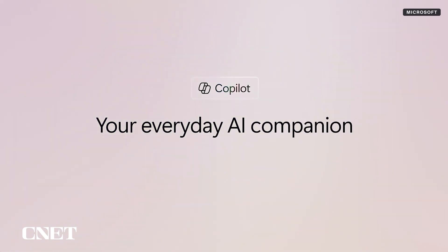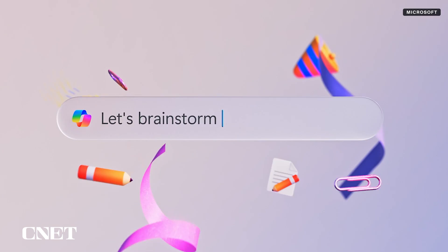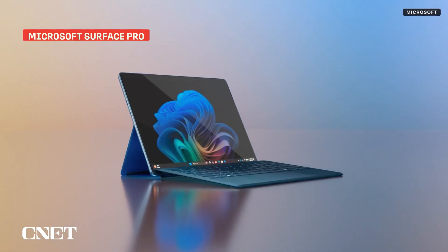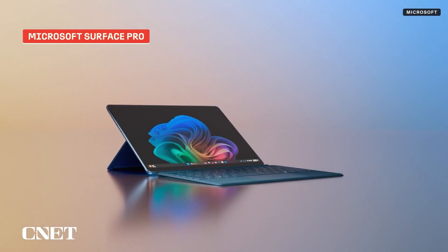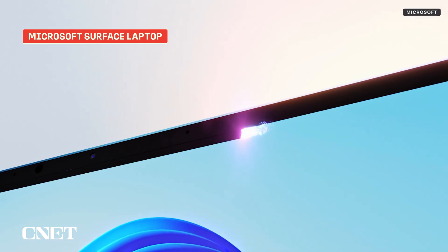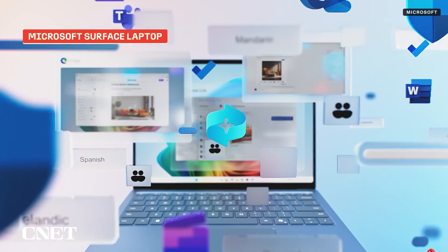Now Microsoft is just going for it with AI and Copilot, creating a new category of devices called Copilot Plus PCs. The new Microsoft Surface Pro 11th Edition and Surface Laptop 7th Edition are the company's first models. They're still businessy, but they'll also appeal to all Surface fans.